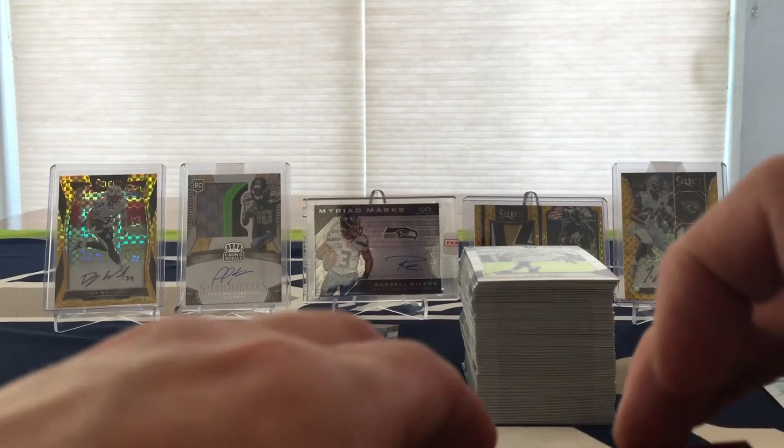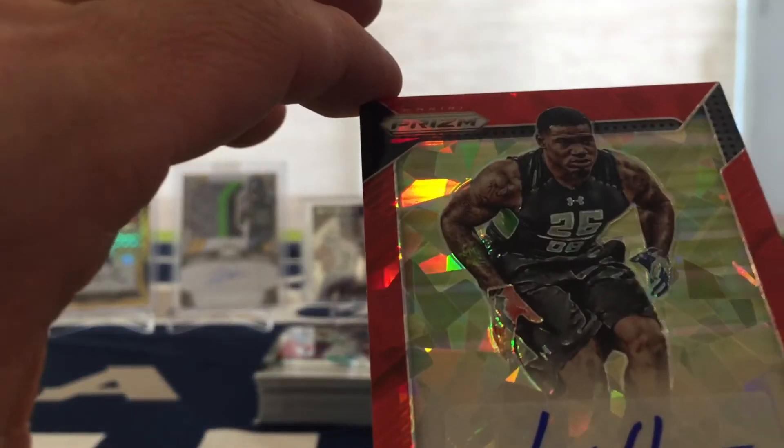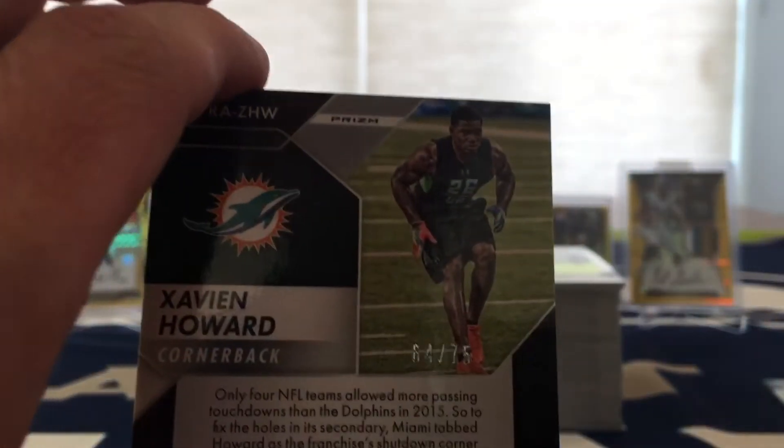Second auto, very cool looking — Xavier Howard with the Red Crystals, and that's numbered out of 75. Very cool looking card.